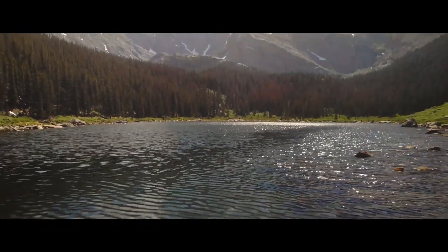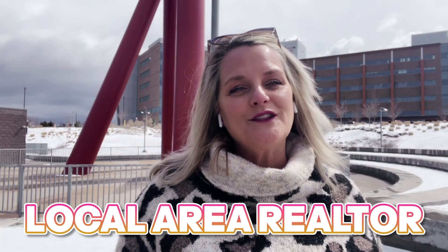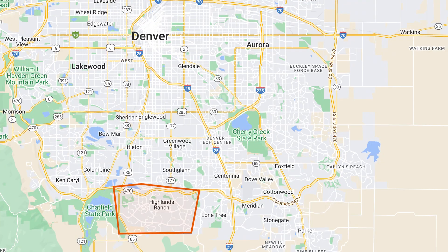I'm Kathy Hansen, a local area realtor and also a suburban mom. Today we're in the burbs — Highlands Ranch — which sits on the south end of the Denver metro area. Highlands Ranch is a metro district; it's not a city, it's not a town, so there's no mayor here and no city services. Highlands Ranch is located in Douglas County, so all services come from Douglas County and the Highlands Ranch Community Association — think of it like one big HOA. This is a master planned community, probably the biggest in all of Colorado.